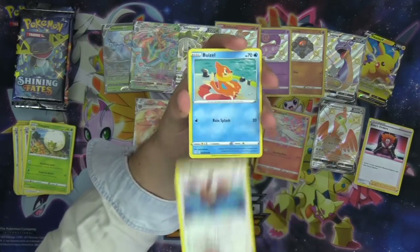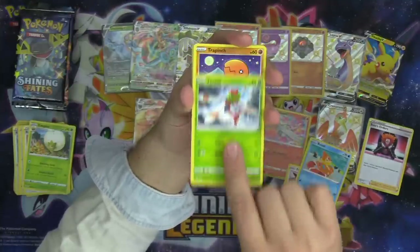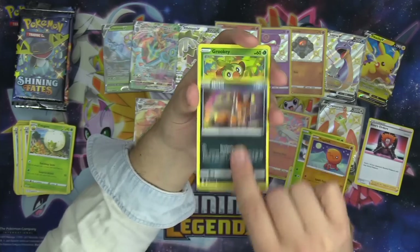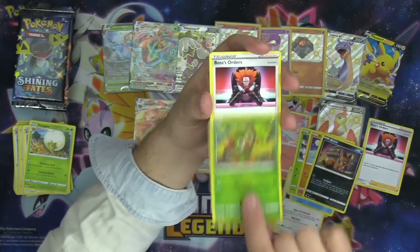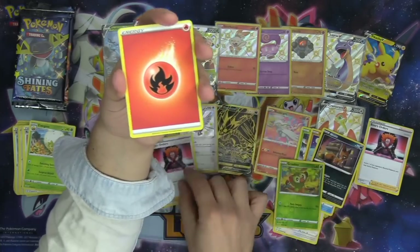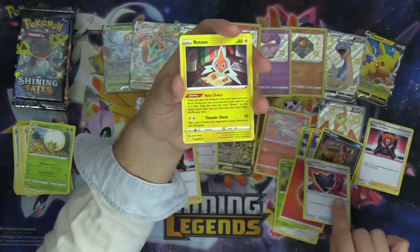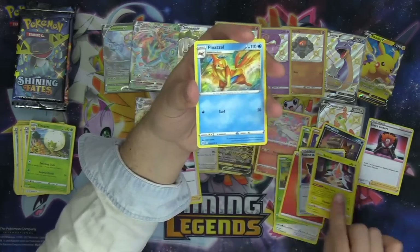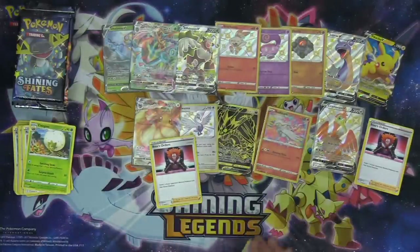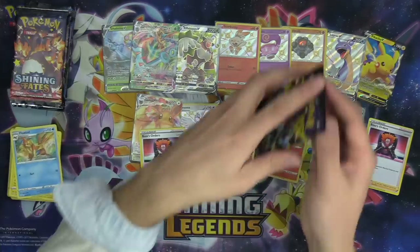Eevee, Weasel hanging out by the pool, Yanma, Trapinch, Nickit, reverse Grookey, and a Boss's Orders — we'll take it. That's our first pull — I'll call that a pull — first pull of the Elite Trainer Box. Floatzel and the code. Nice — two Lysandre Boss's Orders.